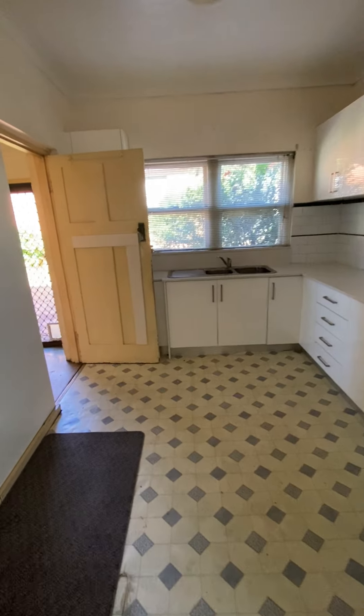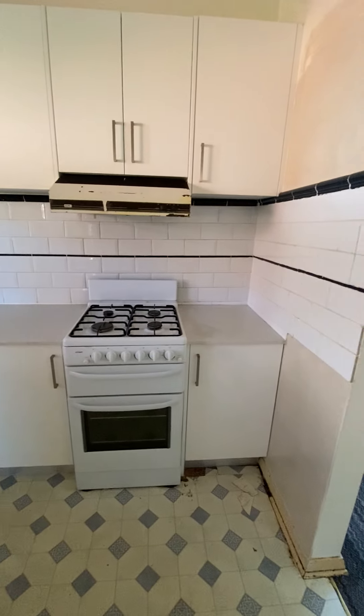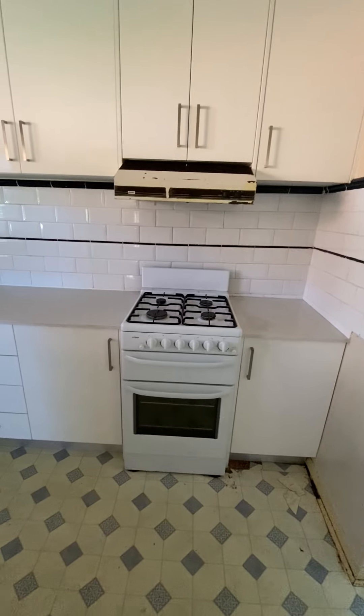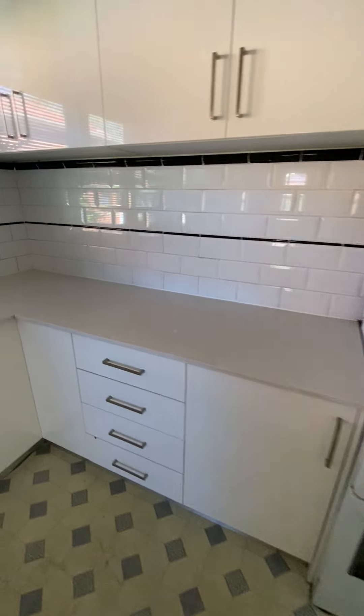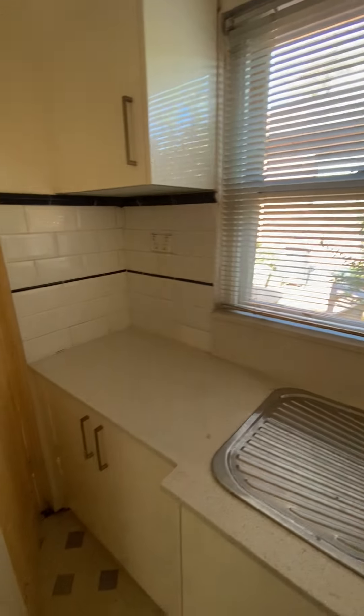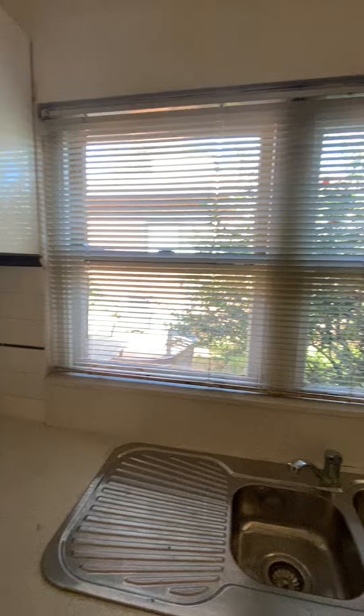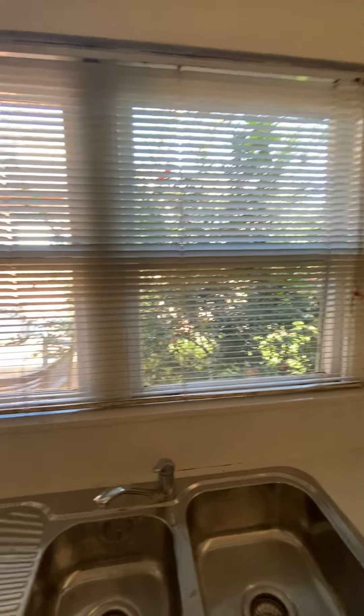Through here is the kitchen. You've got your stovetop, your oven, nice marble bench, a bit of storage, cupboards, that type of thing. And it actually overlooks the backyard.